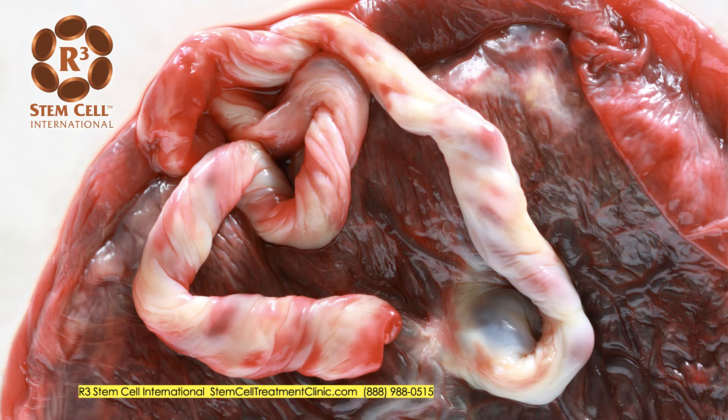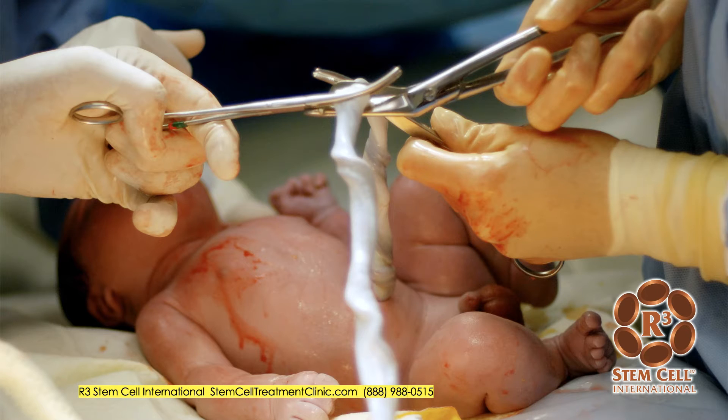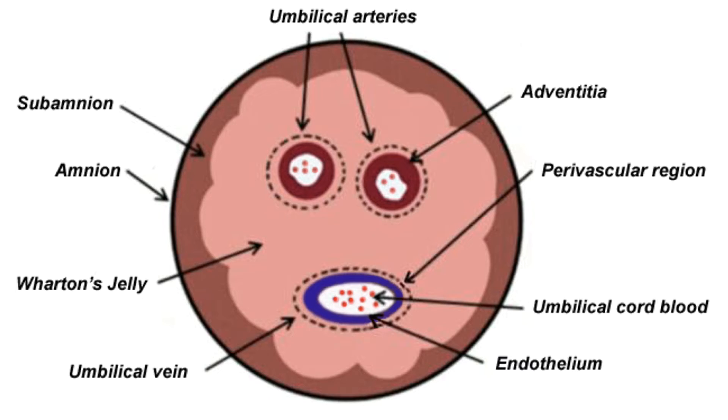Anybody who's seen an umbilical cord knows that it can be pretty long with a pretty irregular type of appearance, just like you see here. It really is the lifeline for the growing baby inside the mother. It supplies all of the blood, nutrients, and oxygen necessary, but once a baby's born, it often becomes medical waste. The way that it's obtained ethically around the world is after a vaginal or C-section birth, a woman will donate the tissue for research or clinical use, and there's an extensive screening process for it to be ready to get used.